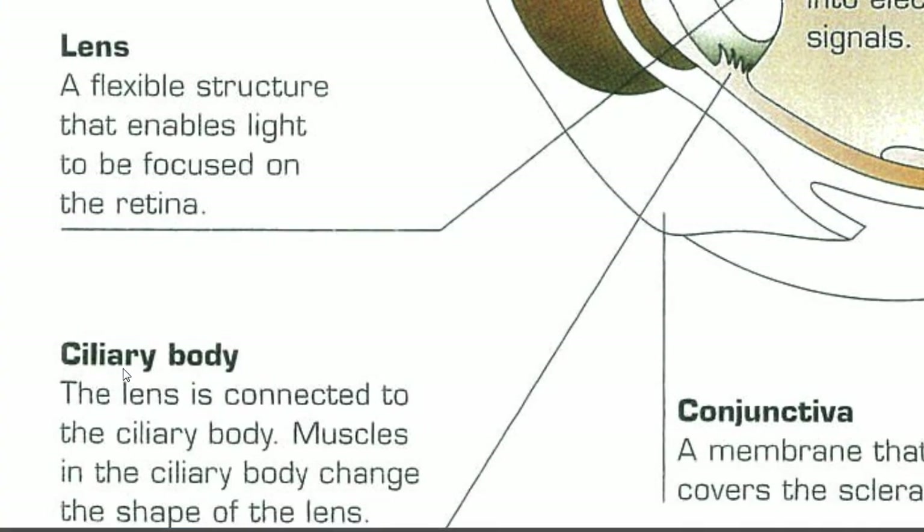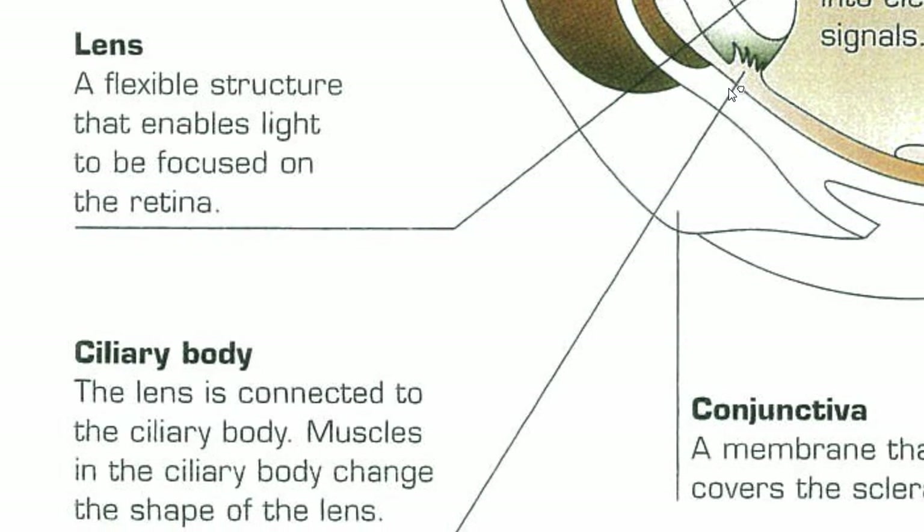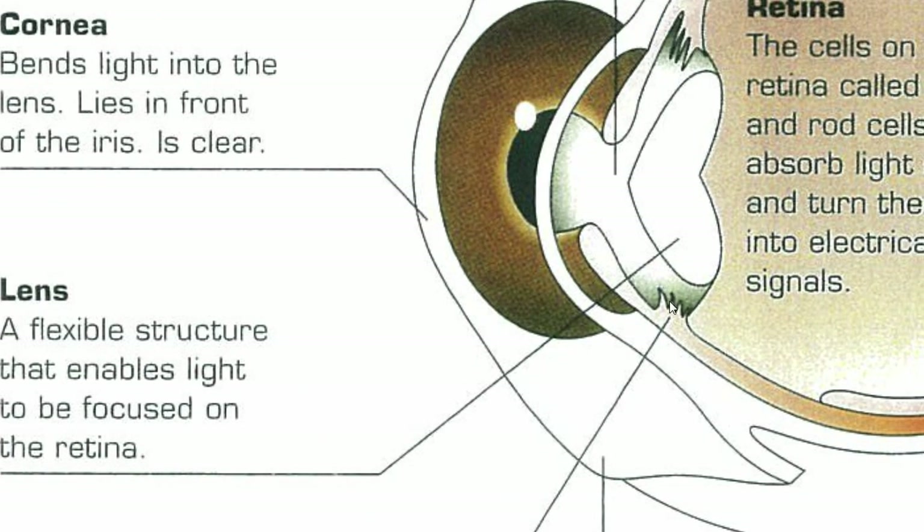The ciliary body — shown here attached to the lens — holds the lens in place, but these tiny muscles can also stretch and change the shape of the lens to help us focus on things that are close up or far away. When we get older, these muscles get a bit weaker or the lens gets stiffer, so we become less able to alter its shape. That's why many of us need bifocal glasses as we age.